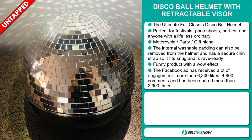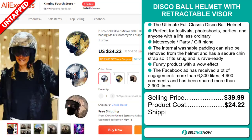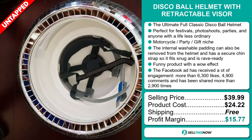Now the selling price for the Disco Ball Helmet with Retractable Visor is just under $40, whereas the product cost is only $24.22. Shipping is completely free, so you're looking at a good profit margin of $15.77. Sell this now!